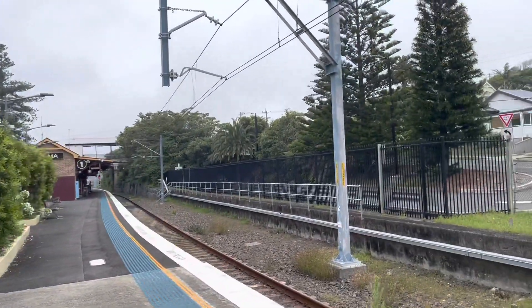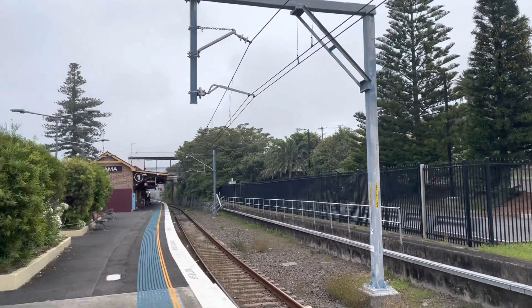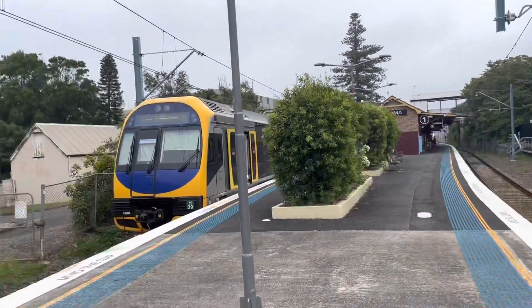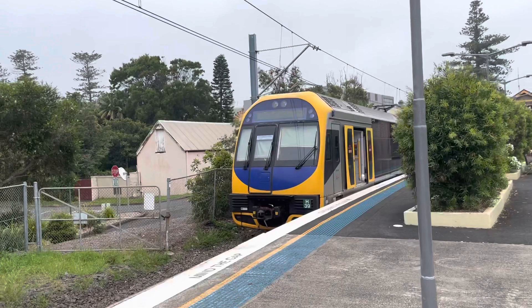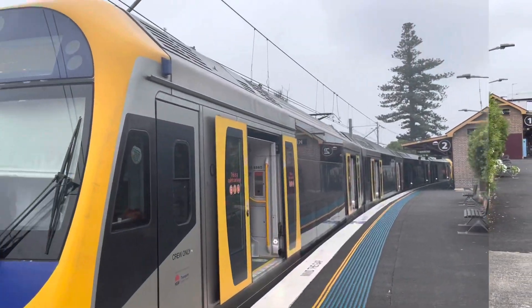Over there we've got an Endeavour Rail car from Bomaderry coming in on Platform 1, and this H set will be leaving shortly. So this H set is just departing now.